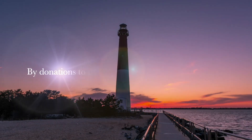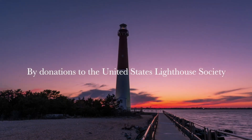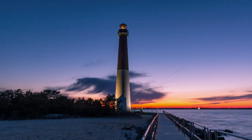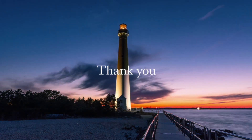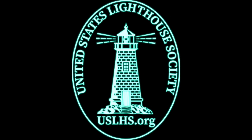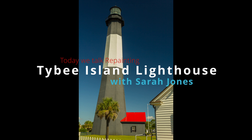This video is made possible by donations to the United States Lighthouse Society from people like you. I'm Ralph Griegler with the United States Lighthouse Society. Joining me today is Sarah Jones, the Executive Director of the Tybee Island Historical Society, and of course, Tybee Lighthouse falls under that.